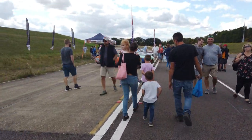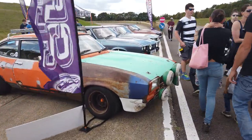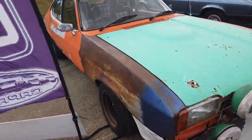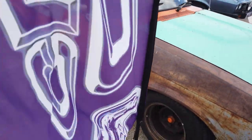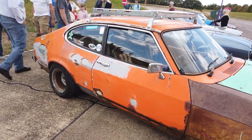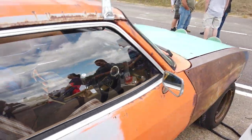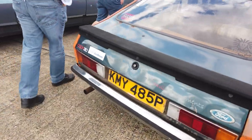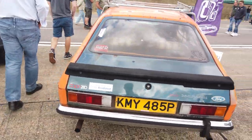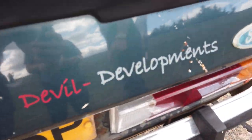Then we've got a completely rusty rat rod — the only rat rod Capri, a Mark I. It's pretty cool the way they've kept it like that, though I can imagine a lot of purists being annoyed. It's got a 280 boot lid on it, and it says 'Devil Development' on it.